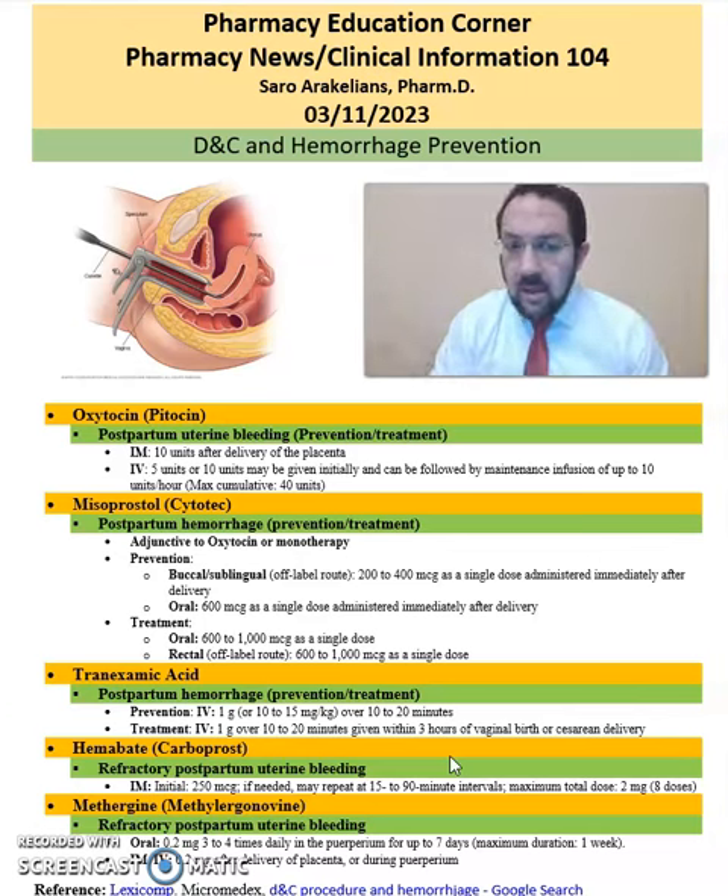Then we have Hemabate, which is carboprost. Hemabate can be used for refractory postpartum uterine bleeding. The IM dosing for Hemabate is 250 micrograms.